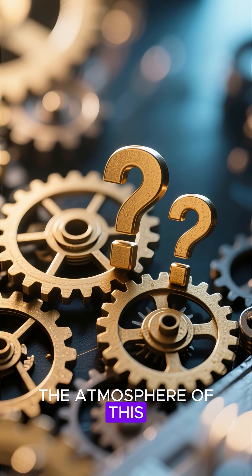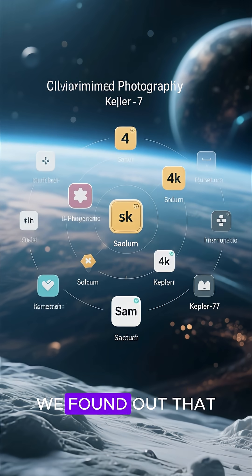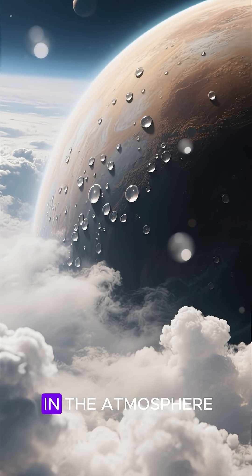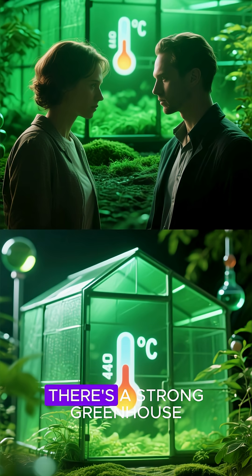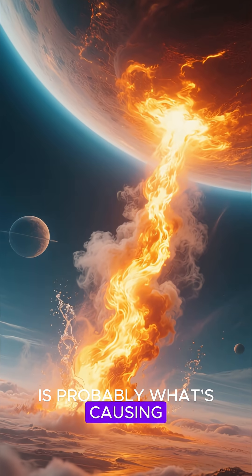So how did we find out what's in the atmosphere of this super hot Jupiter? Well, in 2022 we found out that it has sodium in it, and now in 2023 we found water vapor in the atmosphere. There's also evidence of clouds. We think that there's a strong greenhouse effect happening here — the water vapor is probably what's causing all of this heat.